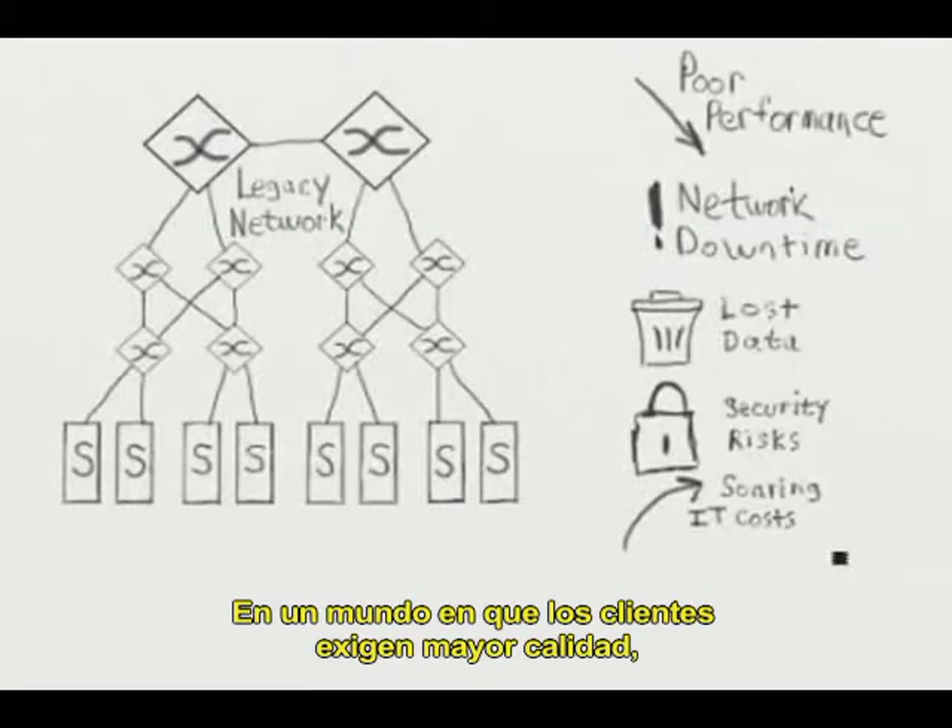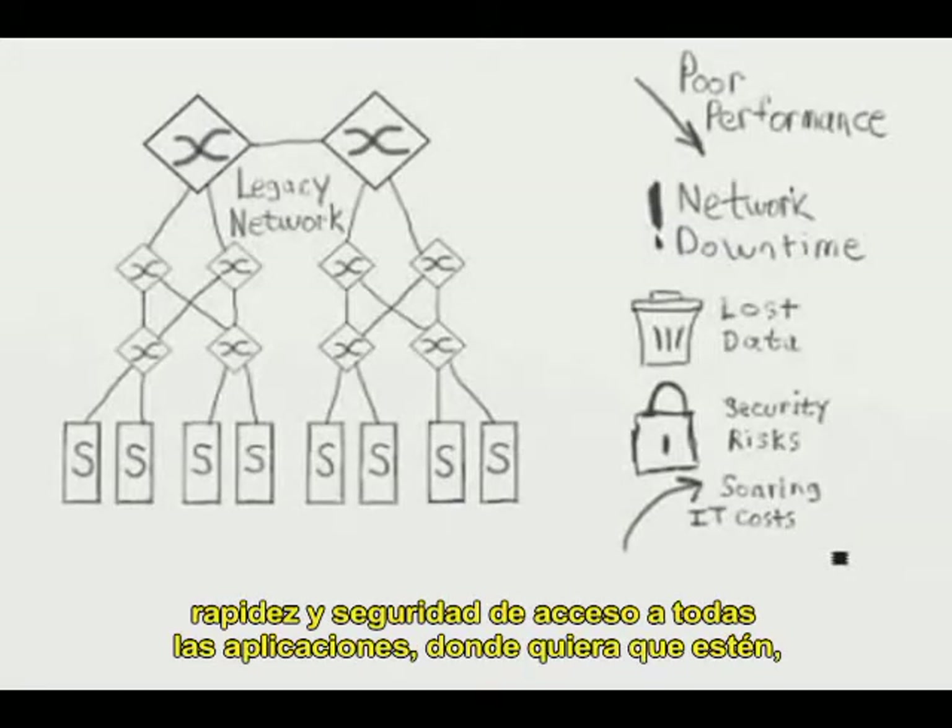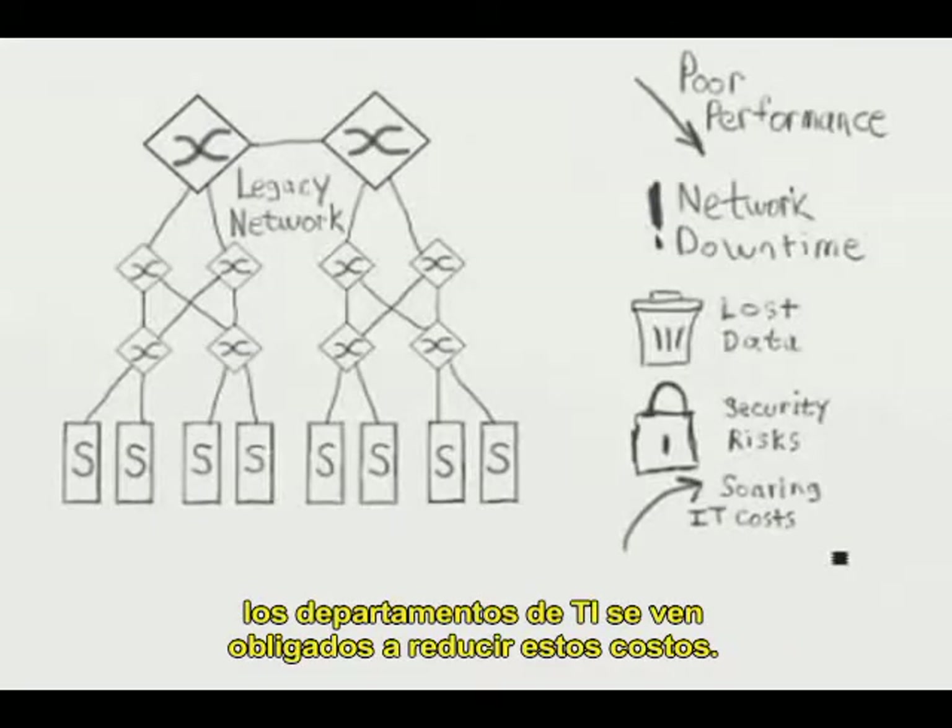In a world where IT must reduce costs, customers are demanding better, faster, and secure access to all applications wherever they may be.